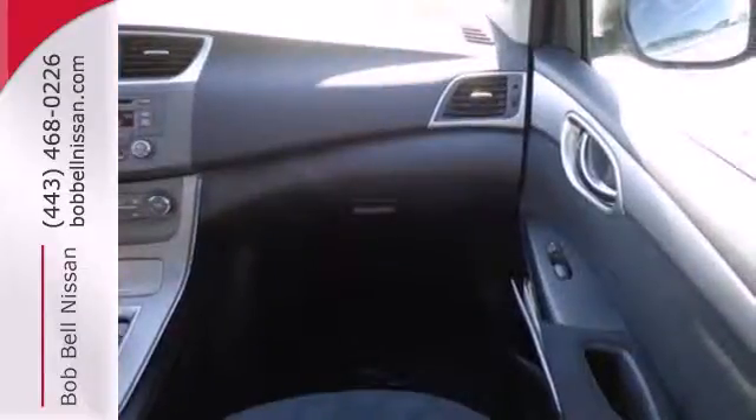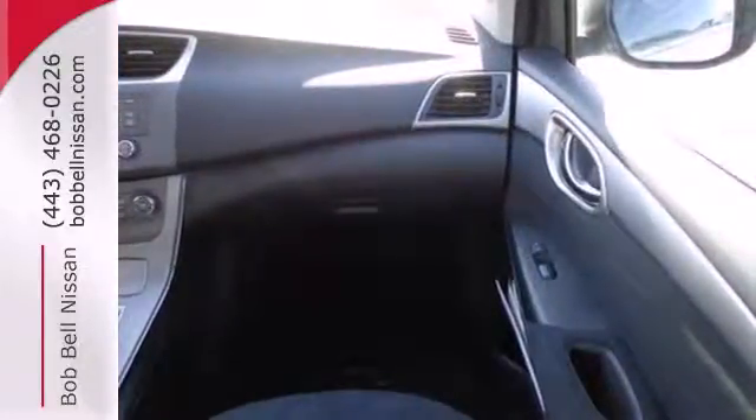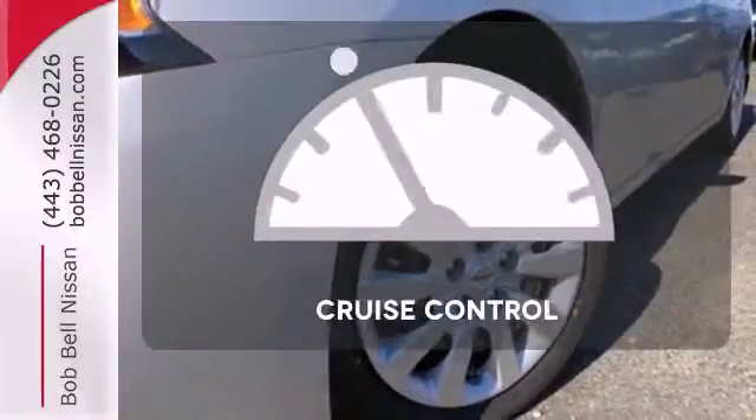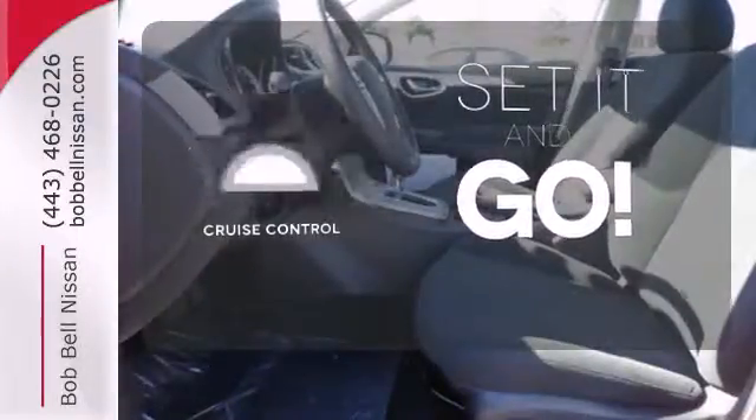Plus, keyless entry and power windows, locks, and mirrors provide convenience to make the drive that much easier. The cruise control makes those long road trips much easier.